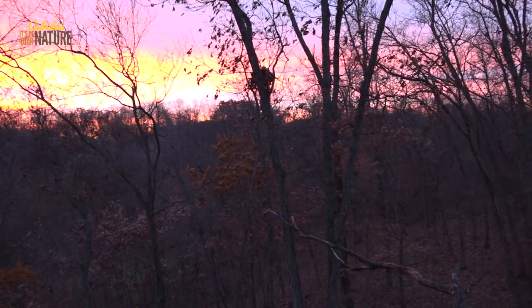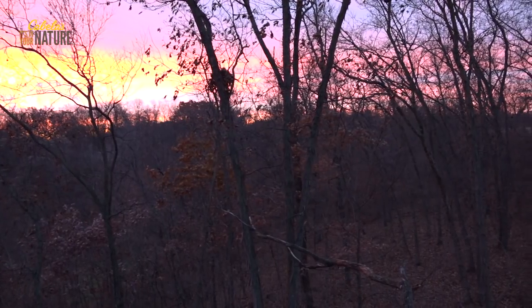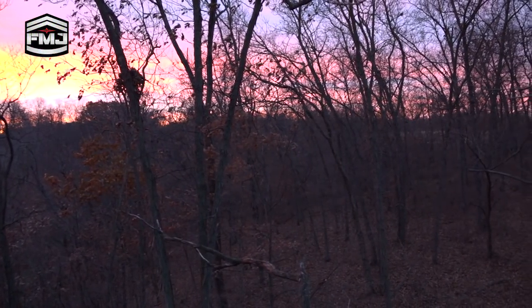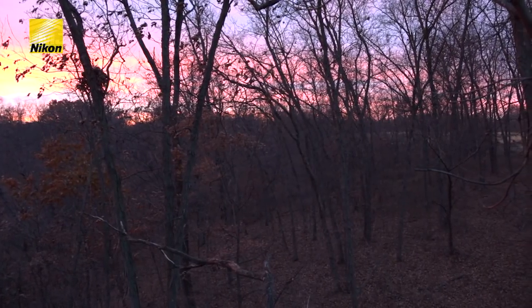So we're going to get back to hunting now. Hopefully something pops up. I love this spot — it's got a lot of history. This gives me goosebumps even being here.